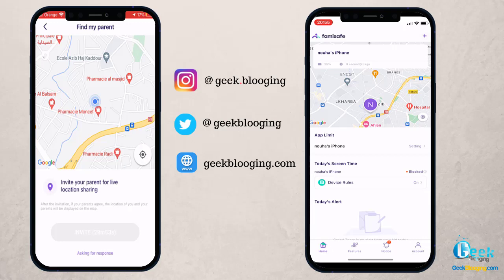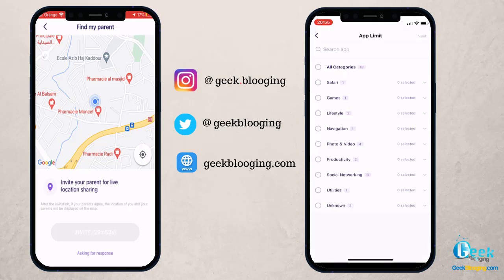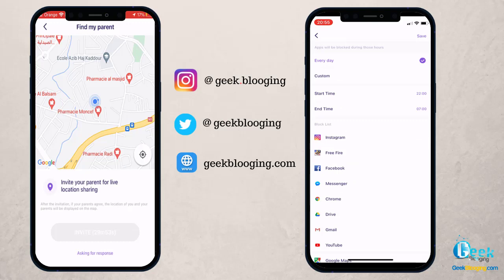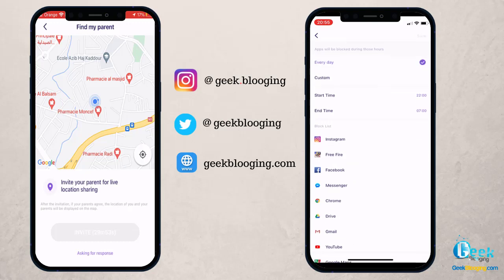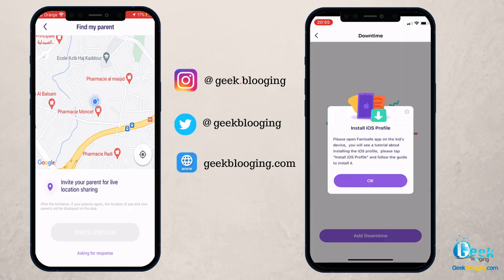Let's dive into the features. The home page is where you can quickly see the location of your child, and it is accurate. You can also see the battery level of the smartphone. If you tap on Screen Time, you will see what your kid has been up to. In Screen Time, you can immediately block all apps on the other device with one click, so your child can't use their phone — particularly useful when it's time to do assignments.